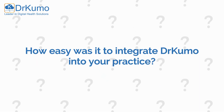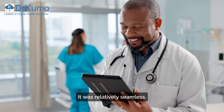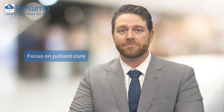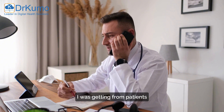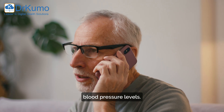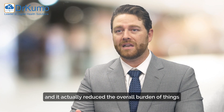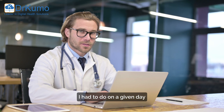And how easy was it to integrate Dr. Cuomo into your practice? It was relatively seamless. It reduced administrative work and allowed me to focus on patient care. It reduced the number of calls I was getting from patients worried about uncontrolled blood pressure levels, and I was able to integrate it into my everyday workflow, actually reducing the overall burden of tasks on a given day.